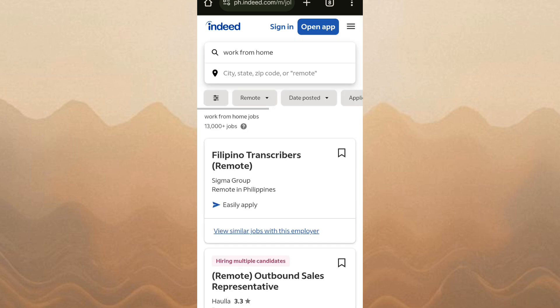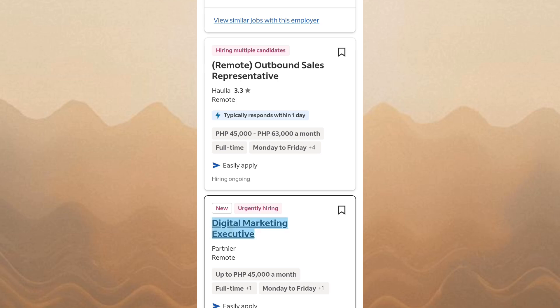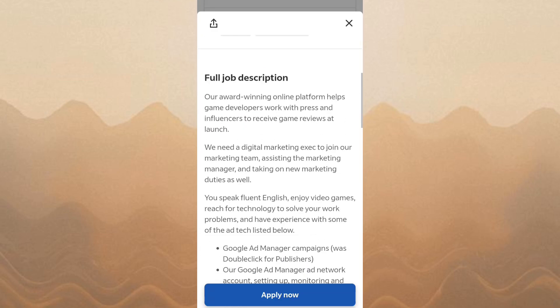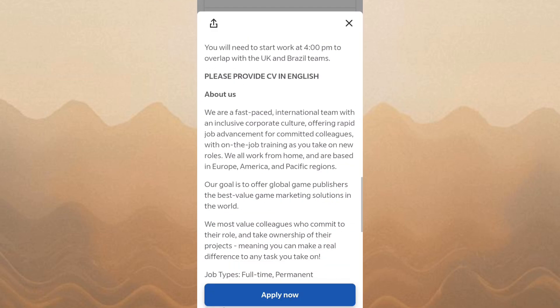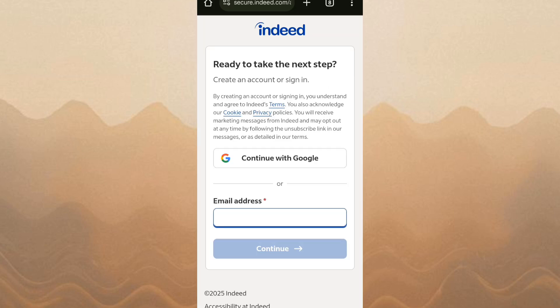You'll see a list of job postings based on your search. Browse through the results and click on any job title to view the full job description, requirements, and company details. If you find a job you're interested in, click the Apply Now or Easily Apply button.